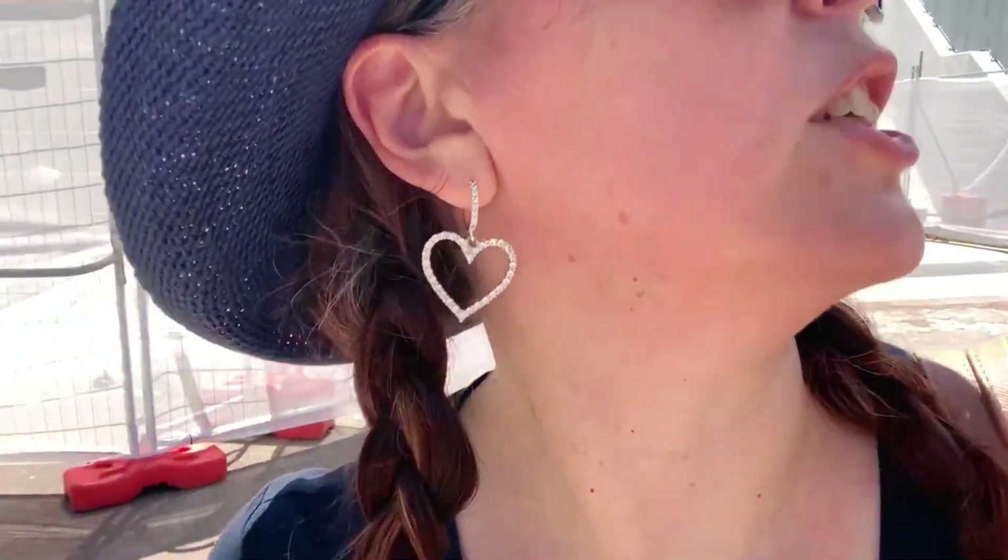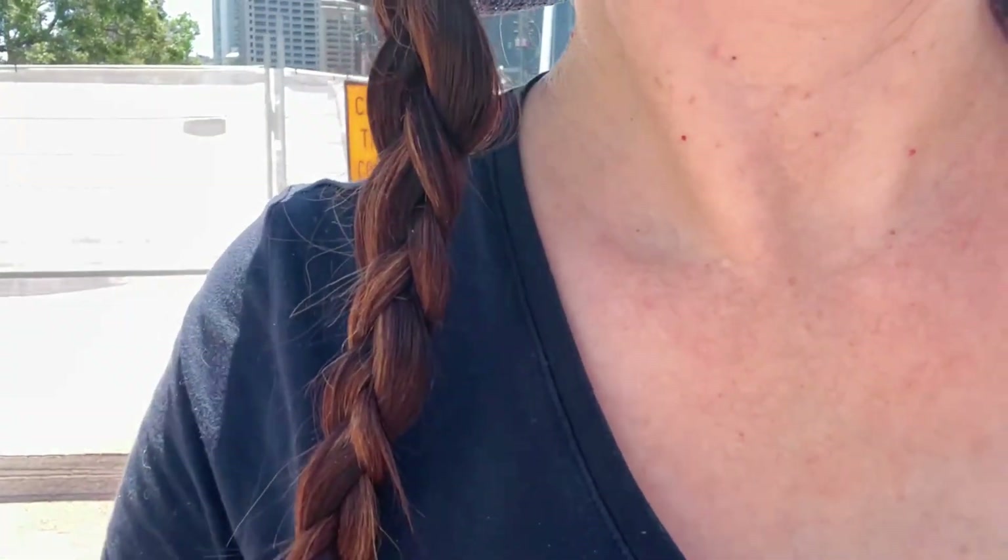Another must-do thing while you're at Southbank — and another little place you can come to get away — is this lovely Rainforest Walk.